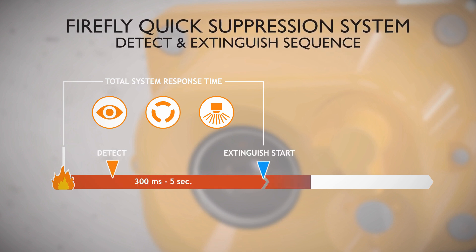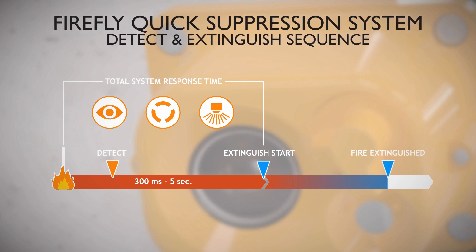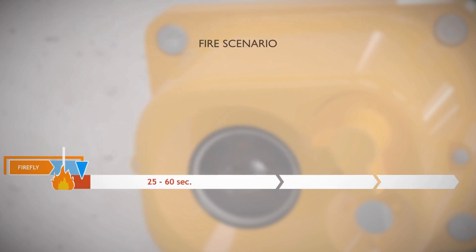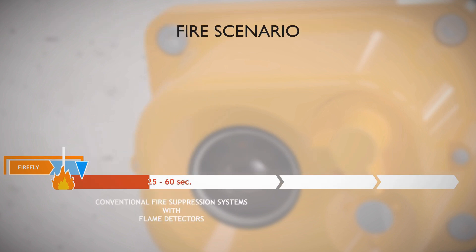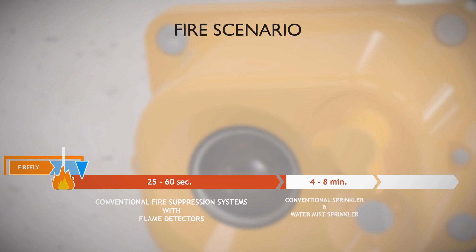After detection, the fire is normally extinguished seconds after detection using just a small amount of water. In comparison, a conventional fire suppression system with flame detectors will normally be activated and start to extinguish after 25 to 60 seconds. For a normal sprinkler system with a glass bulb, the complete system response time is about four to eight minutes.